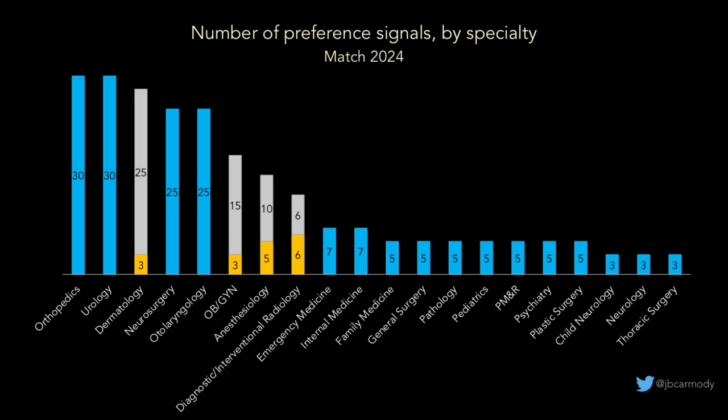This is what it looks like for the upcoming application cycle. Almost every specialty is allowing program preference signals, but the number varies widely by specialty. On one end you've got orthopedics and urology allowing 30 signals; on the other you've got neurology and thoracic surgery allowing just three. There are specialties like dermatology, OBGYN, anesthesiology, and radiology that give applicants both gold and silver signals. On top of all this, applicants applying through ARIS will get geographic preference signaling, designating preferences for certain geographic regions or for urban versus suburban versus rural program settings.